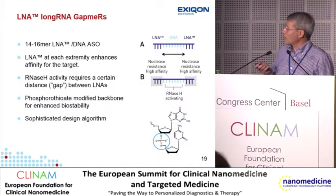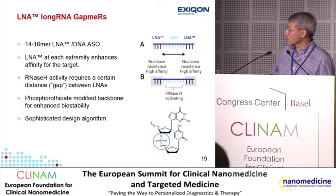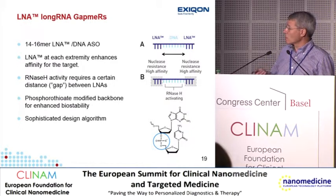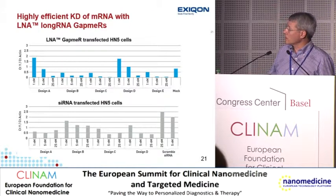These are short oligonucleotides — about 16 bases — so we can get unassisted delivery and activity in vivo. Gapmers were invented about 26 years ago but haven't been used much in life sciences, partly because to get good knockdown you had to screen about 40 to 100 oligonucleotides to find one that worked — it was much easier with siRNA. What we have developed at Exiqon is a sophisticated design algorithm that gives gapmers with good knockdown at a very high hit rate, based on evaluation of target accessibility and limiting off-targets.